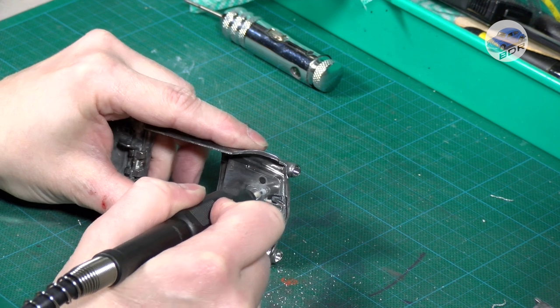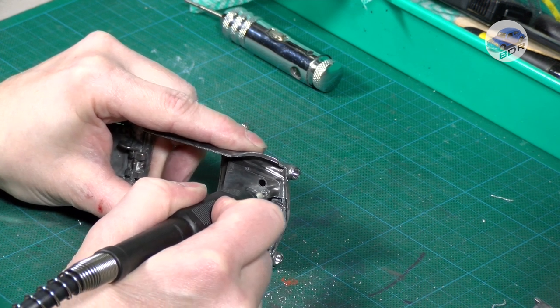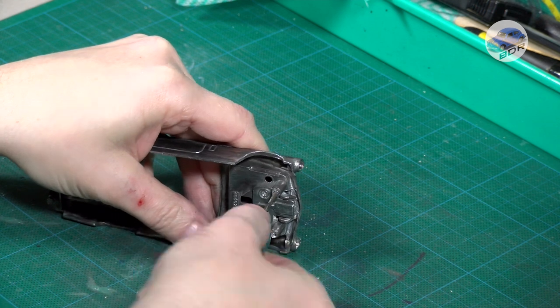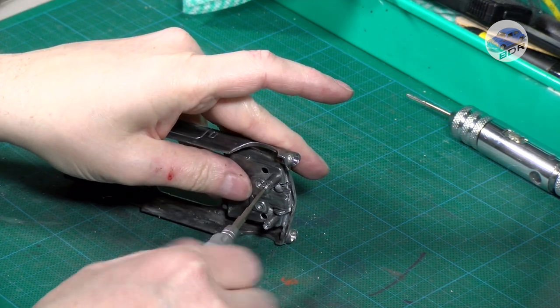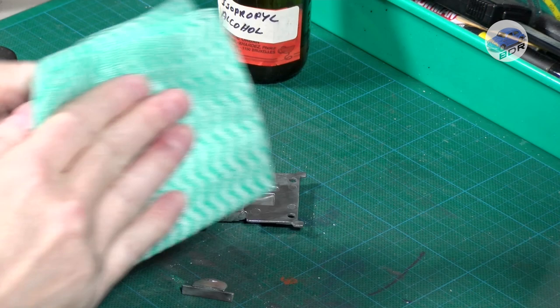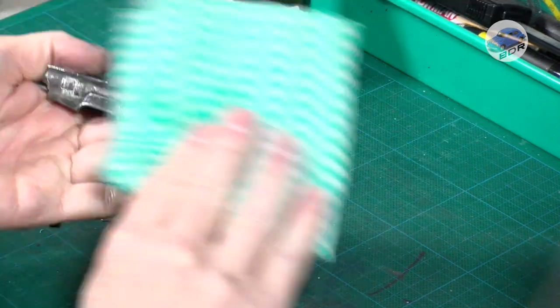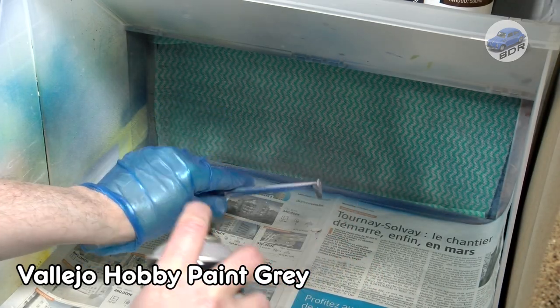I drill 1.5mm pilot holes in the front rivets. The rear rivets are too shallow and I don't want to risk drilling through the model. Then I tap a 2mm screw thread and do a test fit. Before I can start painting I clean the metal parts with isopropyl alcohol.